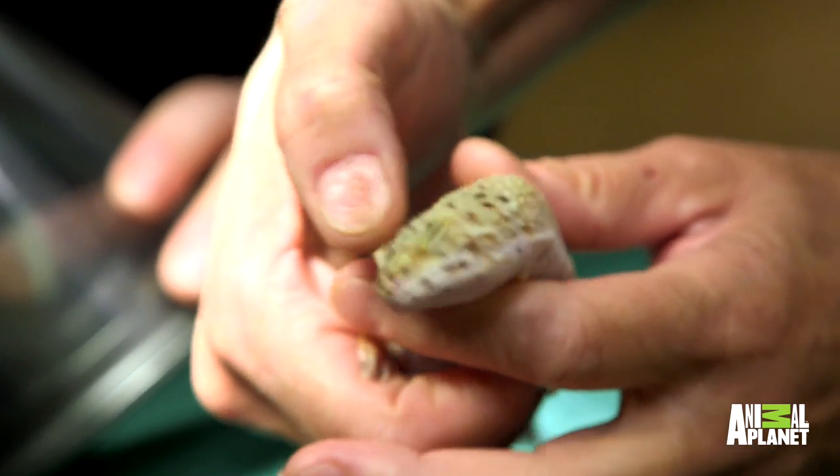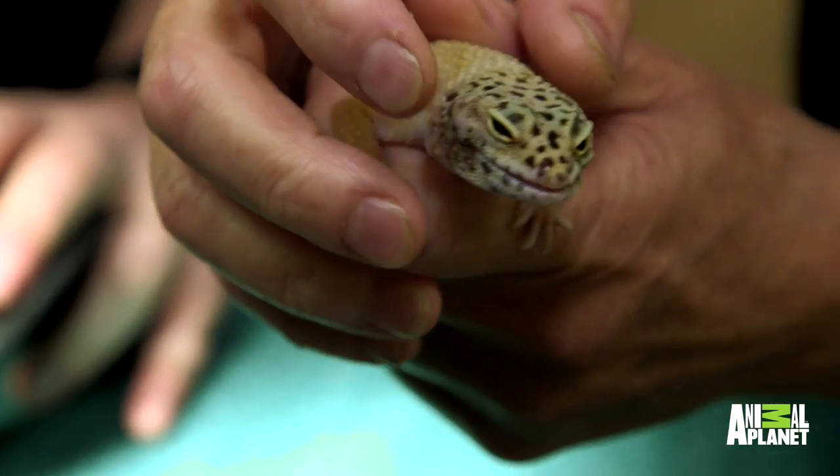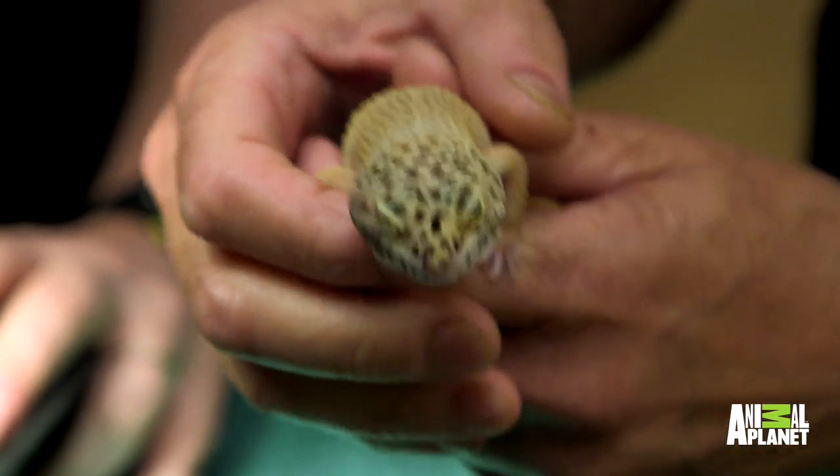Rouge is here because she has a mass right behind her right eye, right there. It's close to the corner of her mouth, so she could have like an abscess. We've scheduled surgery for today to try and take the mass out.